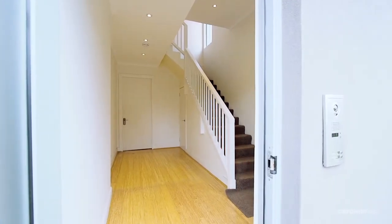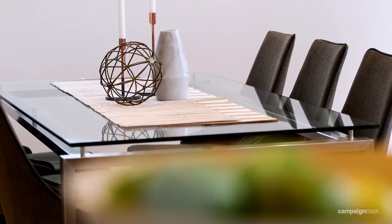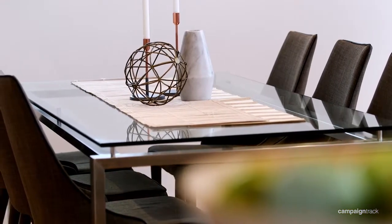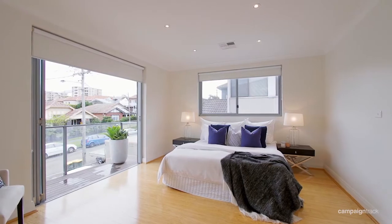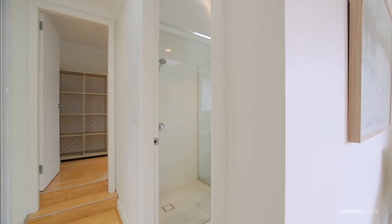34 Imperial Avenue is a sensational oversized upper floor strata duplex. This oversized home consists of four large bedrooms, two and a half bathrooms, and internal laundry.